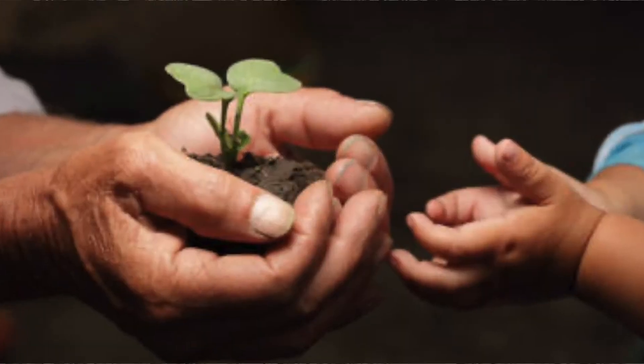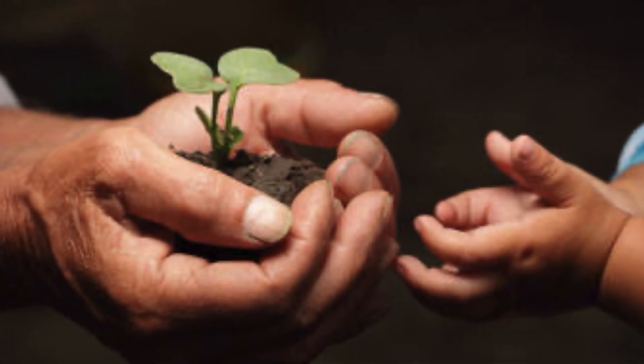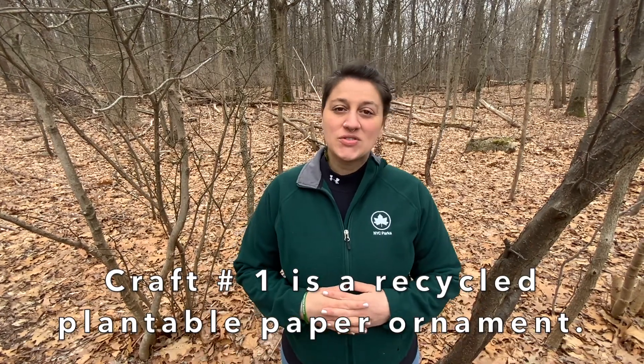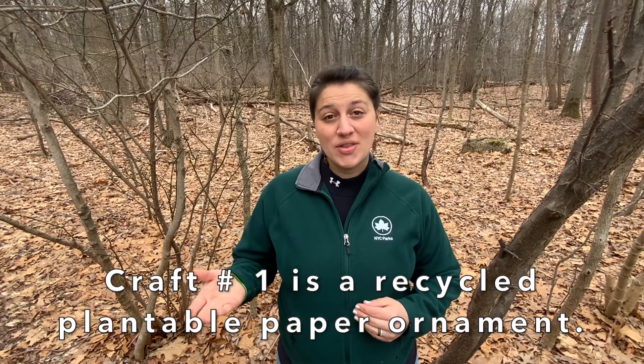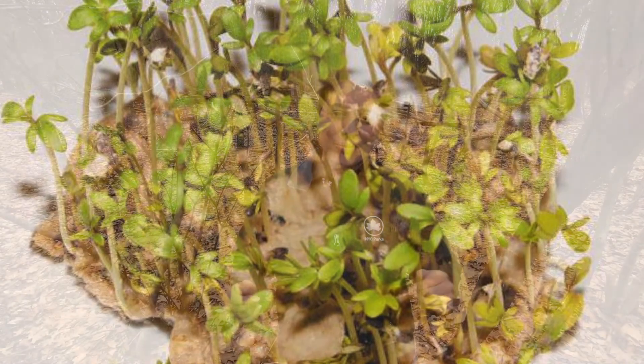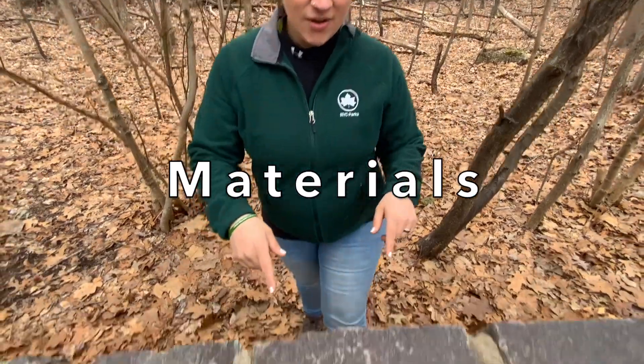Planting seeds is not only good for the environment, but it's good for you. Today, we're going to be making not just one, but two really cool recycled paper crafts. The first one is a recycled plantable paper ornament. So we're going to use the recycled paper, mix it all up, put some wildflower seeds in them, let it dry, and then we're going to be able to plant it in the earth and watch those beautiful flowers grow. But first, we're going to need to know what materials we'll need.